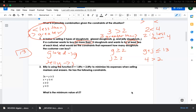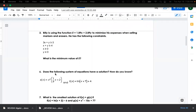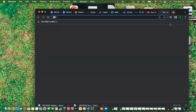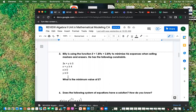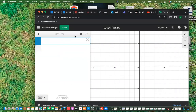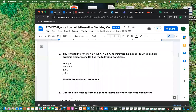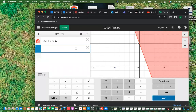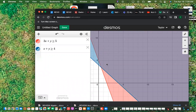Billy is using the function 1.89x plus 2.89y to minimize his expenses when selling markers and erasers. The best way to do this is to plug the constraints into Desmos. I've got 3x plus y is greater than or equal to 5, and x plus y is greater than or equal to 4. The other two constraints say x is greater than 0 and y is greater than 0, so we're focusing on the first quadrant.